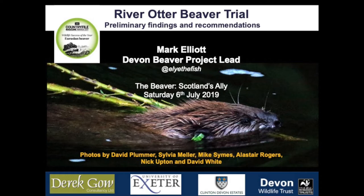I'm going to talk for about half an hour about the River Otter Beaver Trial and some of the preliminary findings from that. But I'm also going to talk a little bit about the enclosed project that we've been running.